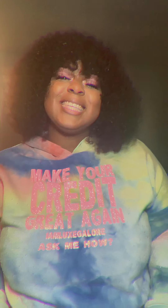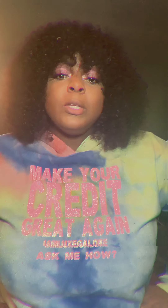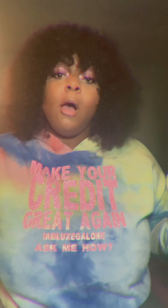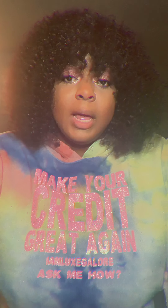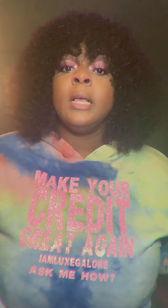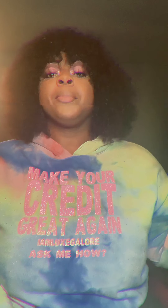Hey, it's your girl Shanice — I am Lux Galore — and I'm coming to you with a review on Fiverr and Upwork. I was working with this one lady on both accounts to make my logos. I met her on Fiverr a couple months back when I started Lux Beauty Collection and she did my logo for that. She reached out to me to do another logo and I just started another business called Lux Credit Queen, and she did my logo on Upwork.